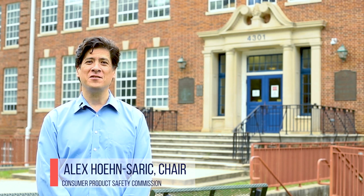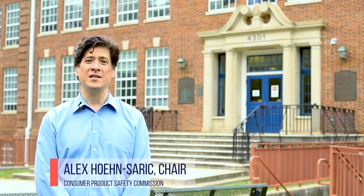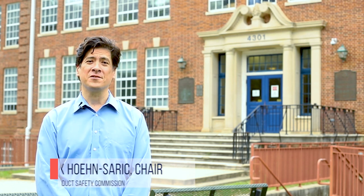It's back to school time, and as you or your loved ones head back to campus, we have a few important safety tips to make sure your dorm or apartment are safe.